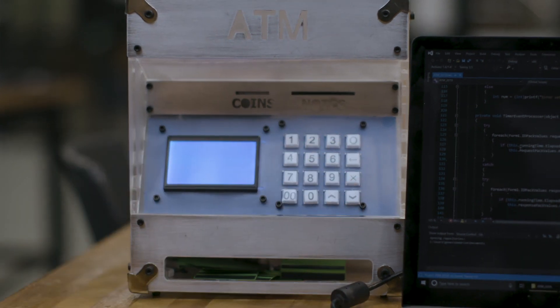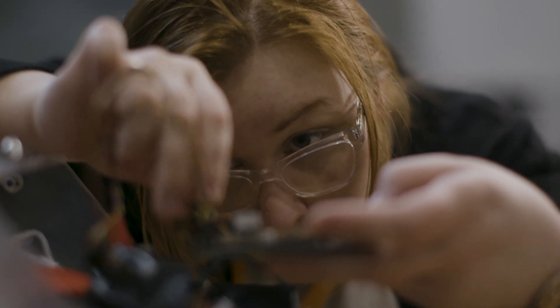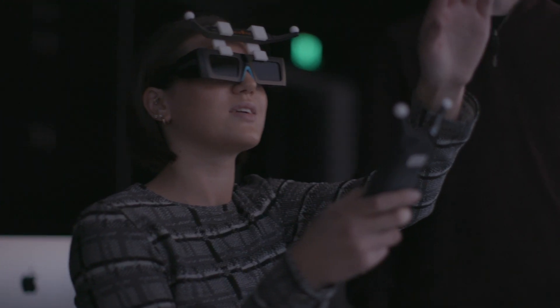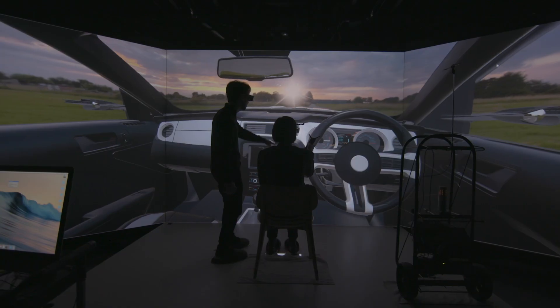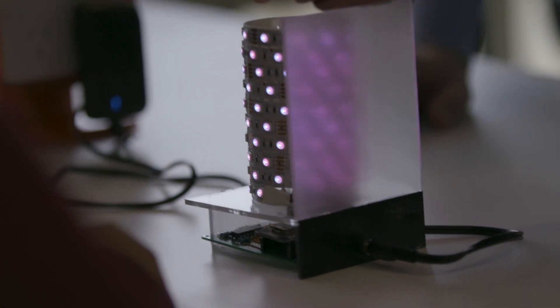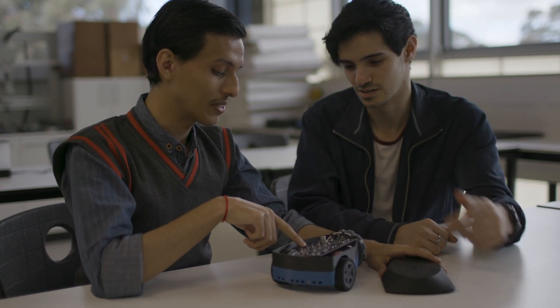Mechatronics isn't just robots, it's so diverse. ATMs, that's mechatronics. Your car, that's mechatronics. These, among other things, such as the interconnectivity of all the devices, developing real systems which will impact the whole world in the future. And the way technology is moving, more people are all-rounders. Mechatronics is really the future of the industry.